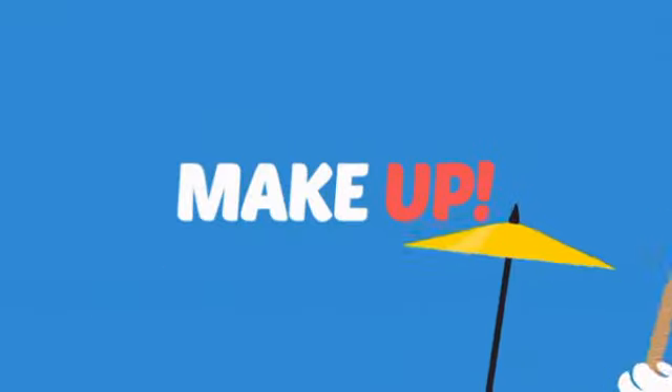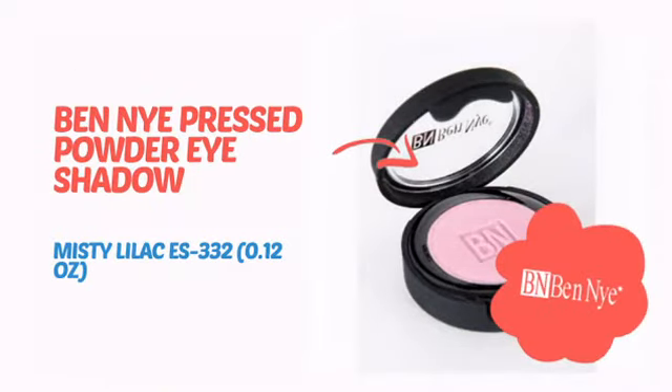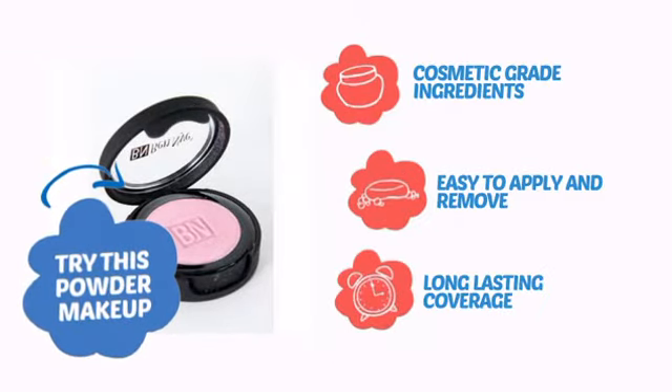What do you say to a sleepy face? Makeup! It's time to add a little glow with this powder makeup from Ben Nye. Try this powder makeup with cosmetic grade ingredients, easy application and removal, and long-lasting coverage.